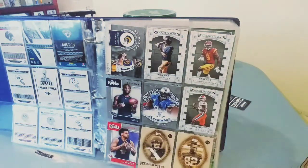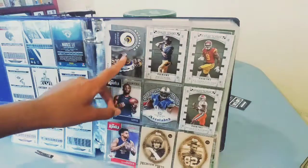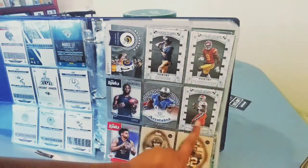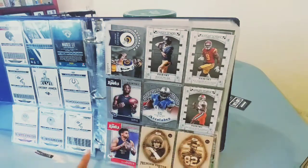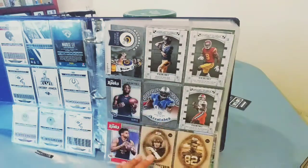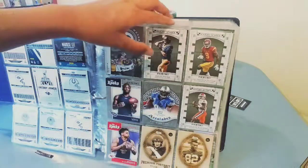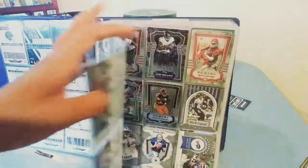Then we have decorated Kurt Warner, Davis Webb, Juju, Deshaun Watson, Corey Davis, Patrick Mahomes, and Amara Odago — all rookie cards. We got three 'Night Schools the Rooks' — Corey Davis, Patrick Mahomes — then 'Premier Portraits.' And we can't forget about Calvin Johnson accolades; I still think he retired too early.